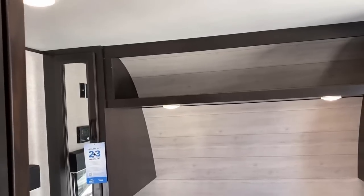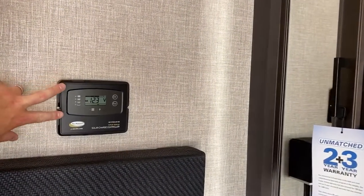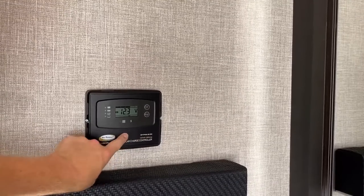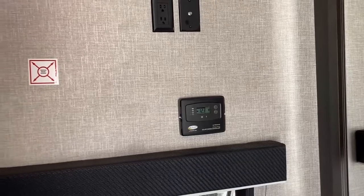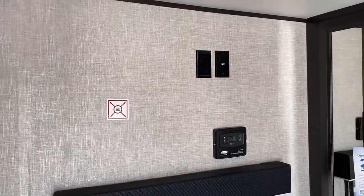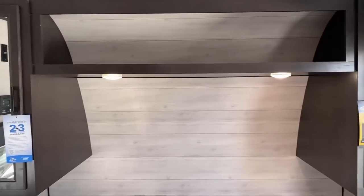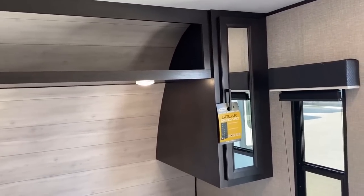The RV we're looking at today has the optional solar package, available whether you're east or west. The controller is right here, and the roof mount and solar panel are directly above us. This is a 30-amp system, which is great. If you wanted to expand and add another 200-watt panel, you should be able to do that — though manufacturers don't provide a lot of technical specs on wiring gauges. Give our team a call and we can get info from the factory.